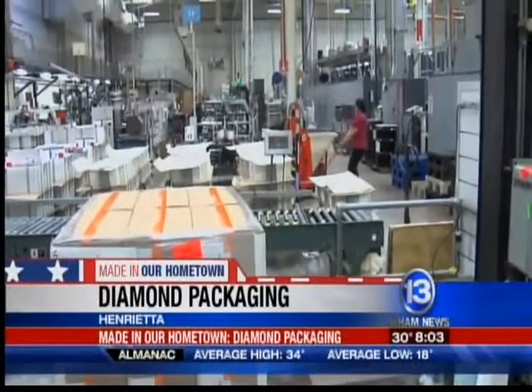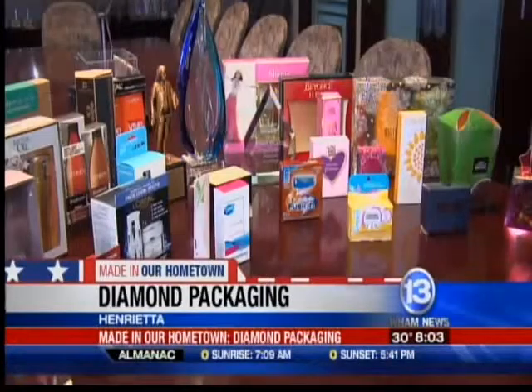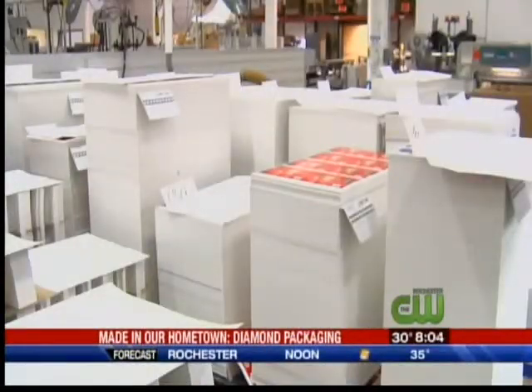From the Diamond Packaging plant floor to the waiting hands of your Valentine — Godiva chocolates, Beyoncé Heat — some of the most popular Valentine's Day gifts all look so good thanks to the work done right here in Henrietta. Roughly one million cartons a day, in fact.